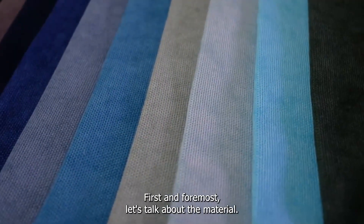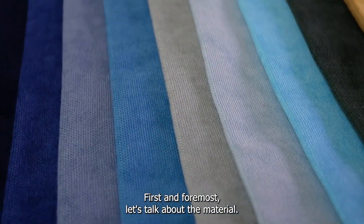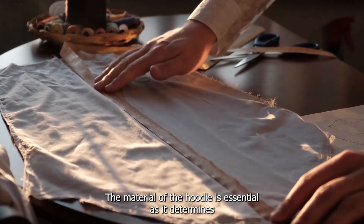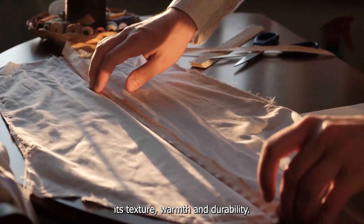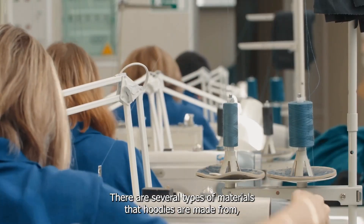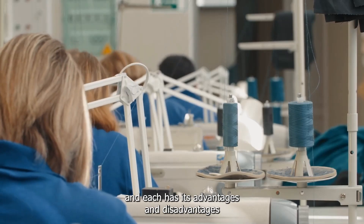First and foremost, let's talk about the material. The material of the hoodie is essential as it determines its texture, warmth, and durability. There are several types of materials that hoodies are made from, and each has its advantages and disadvantages.